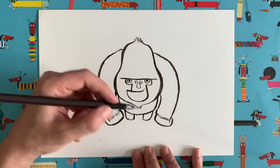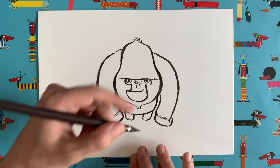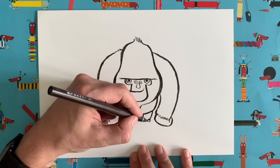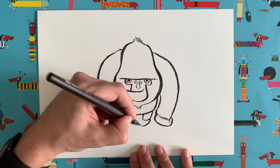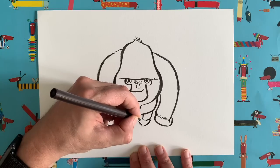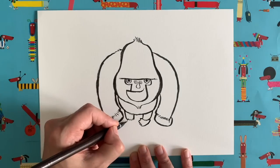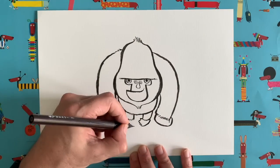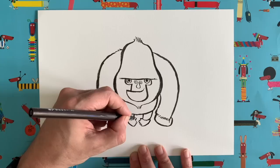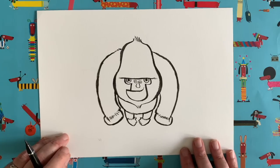For the feet, gorillas have opposable thumbs on their feet too. Draw the feet turning in, then add one, two, three, four toes and a little thumb — like a little foot turning in. Do the same on the other side: come down in a curve, one, two, three, four, and a little thumb. And there we go — we have our gorilla!